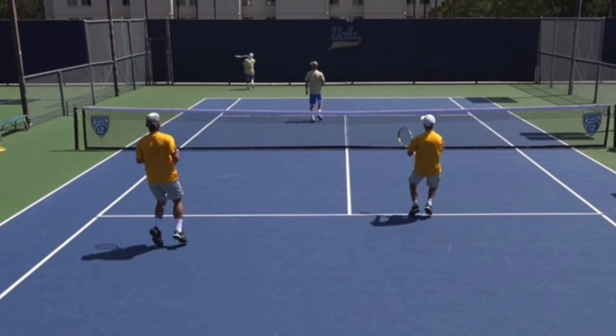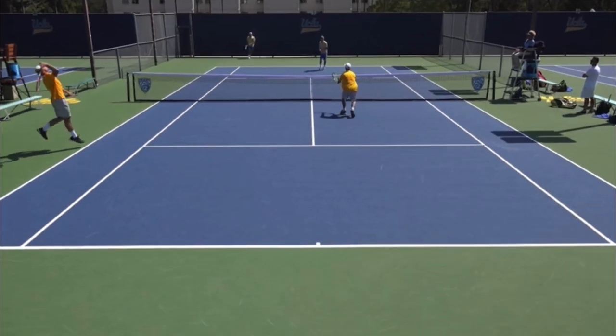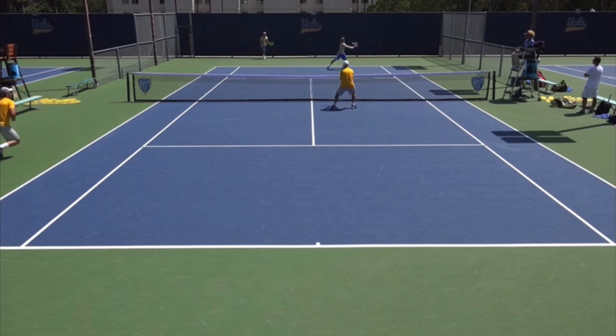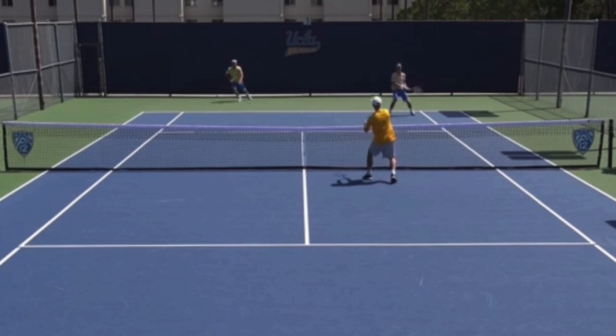The far team — the team who was lobbed — should switch and both move back. A big mistake you see is the net person staying up, or even going only to the service line. You don't want to do that. You want to go to the baseline, and that's exactly what Sel does. He goes all the way back to the baseline so that he has more time to react. Did he win the point? No, but he did the right thing by at least moving back and having a chance.